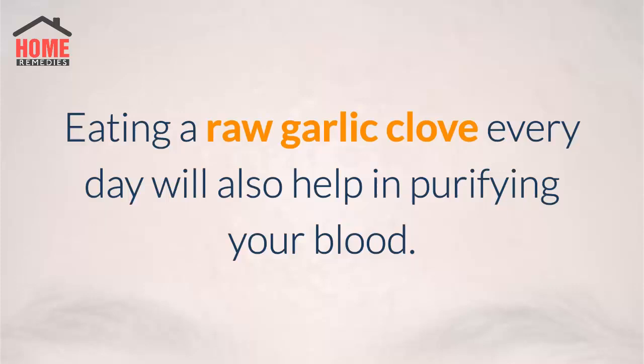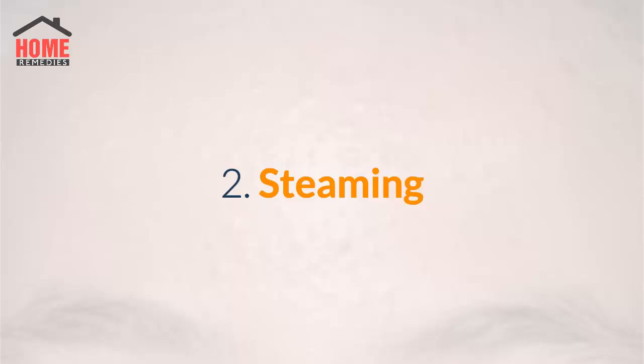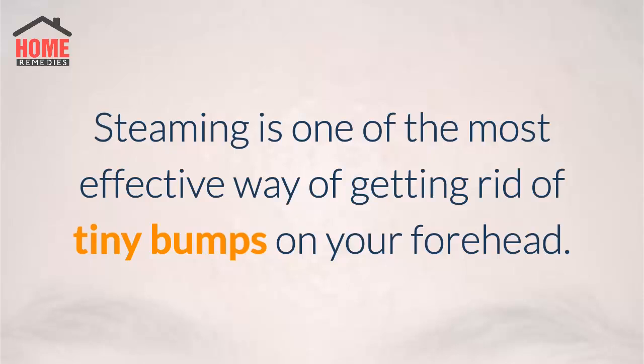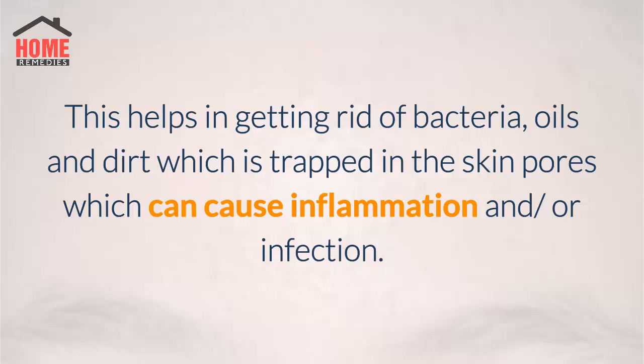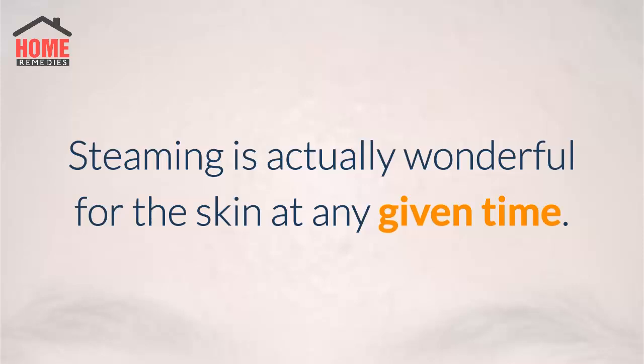Eating a raw garlic clove every day will also help in purifying your blood. 2. Steaming. Steaming is one of the most effective ways of getting rid of tiny bumps on your forehead. Steaming opens up any clogged pores, flushes out the impurities, and allows your skin to breathe. This helps in getting rid of bacteria, oils, and dirt which are trapped in the skin pores, which can cause inflammation and/or infection.